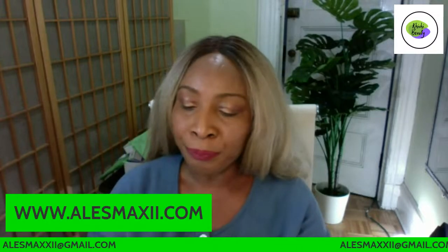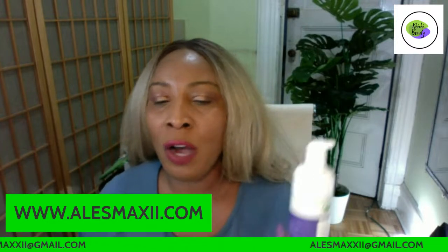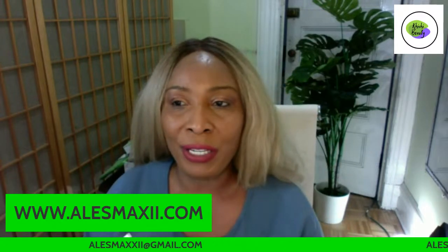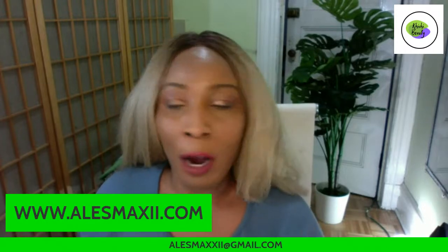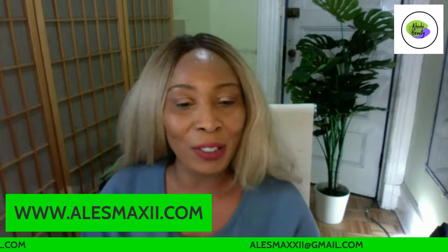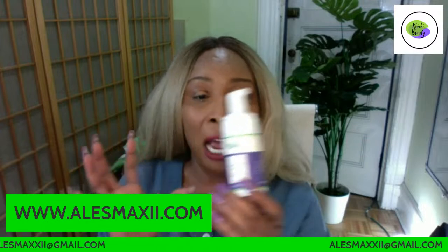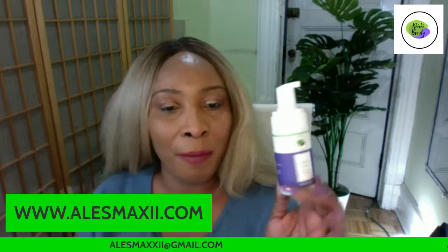This anti-aging cleansing mousse helps to reduce wrinkles and fine lines on the skin. If you haven't tried the foam cleanser, it's a must-try — you can get it on the website. If you live in America or Hawaii, you can get it home for $4.99 shipping.